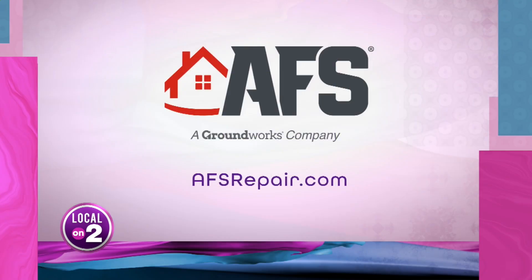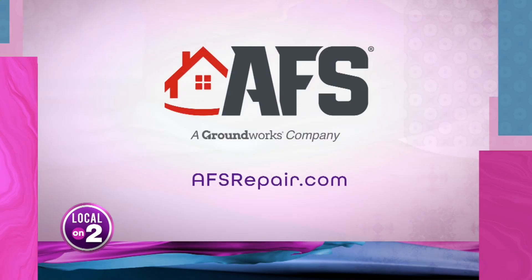Thank you so much — full of all the info. Keep your home dry, everyone, and prioritize those repairs. Contact AFS Foundation and Waterproofing Specialists at AFSrepair.com.